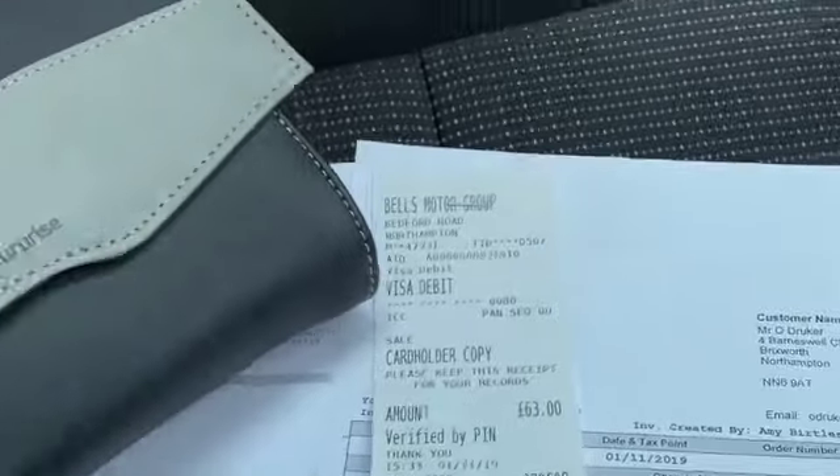We've got a service history, and it will go to service before it leaves here. There's also a good-size glove box.